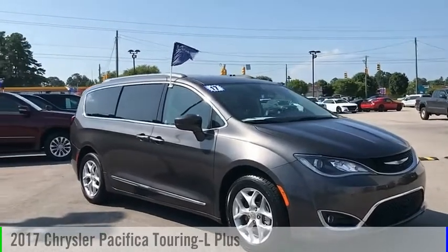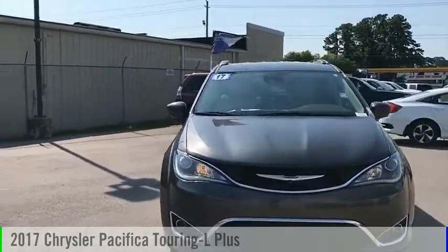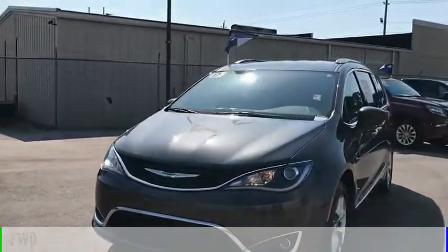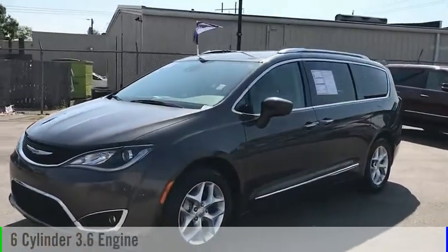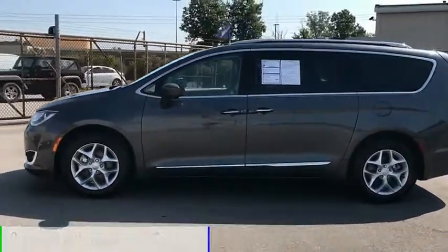Looking for the right vehicle? Check out the 2017 Pacifica. This vehicle is powered by a front-wheel drive, six-cylinder, 3.6-liter engine, and comes with a nine-speed automatic transmission.